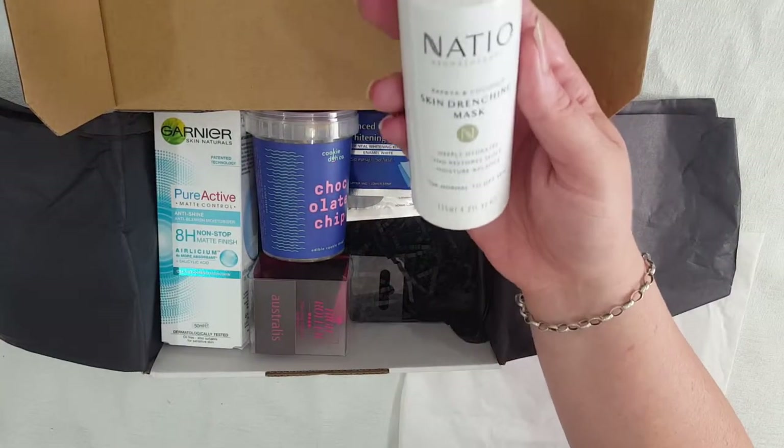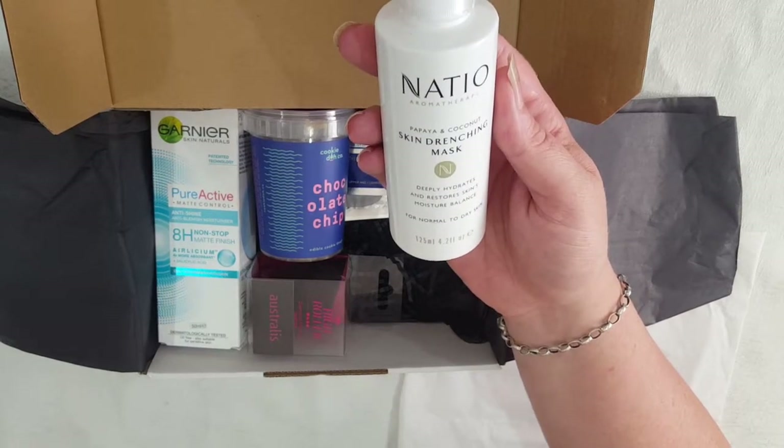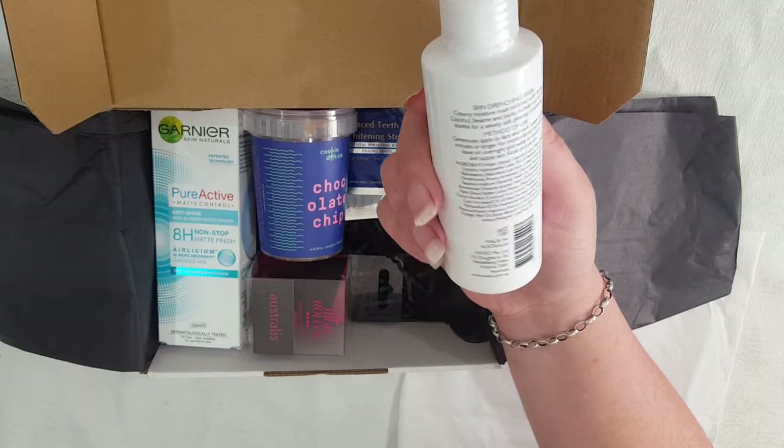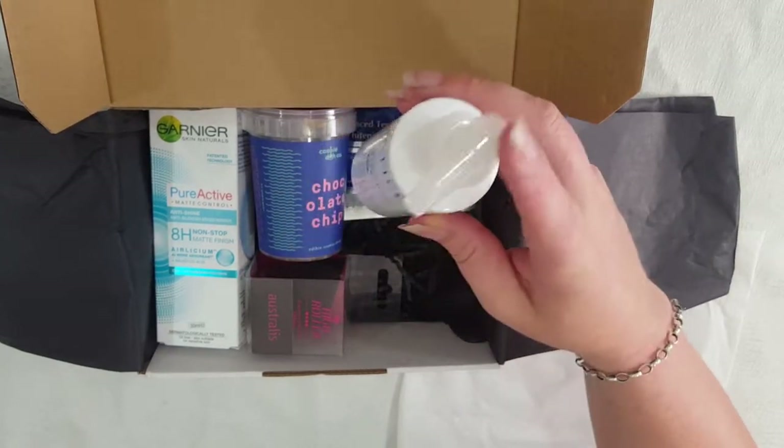Here we have the Natio Skin Drenching Mask — deeply hydrates and restores skin moisture and balance. Nice big bottle, 125ml with a pump top.